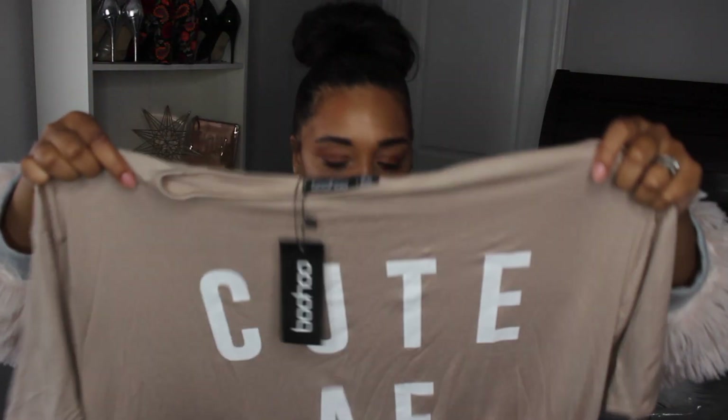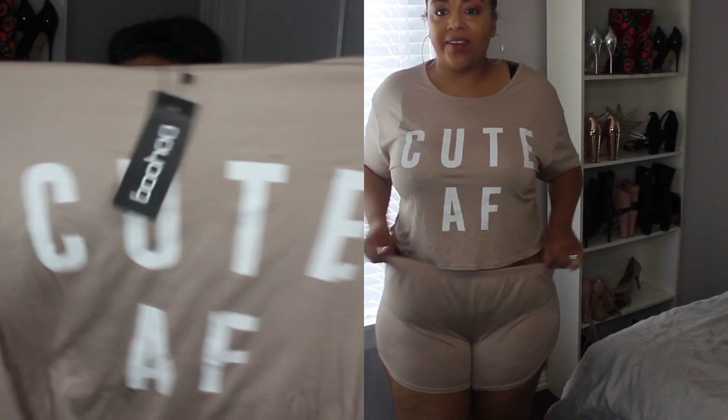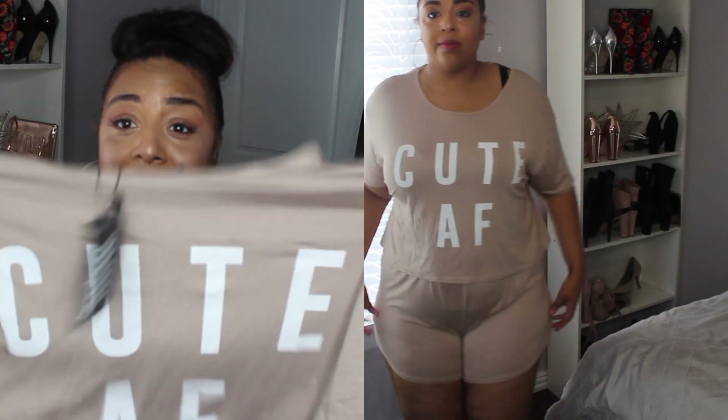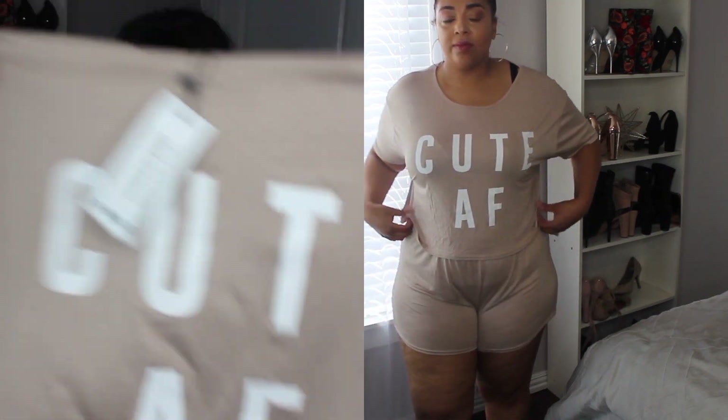The next item is PJs — pajamas. I love different types of pajamas and have tons of them. I found these on the Boohoo site; it's a set that comes with a loose-fitting crop top that says 'QAF' in a tan color — I got this in a size 20. It came with a simple pair of shorts that fit really nicely and feel so comfortable, almost like I don't have any clothes on, which is perfect for sleeping.